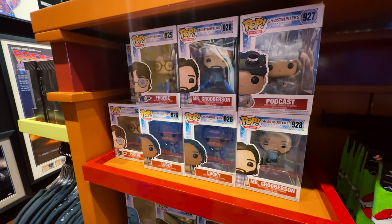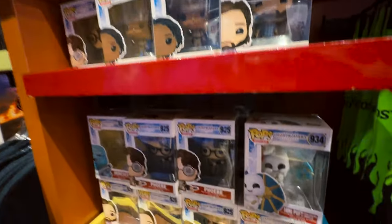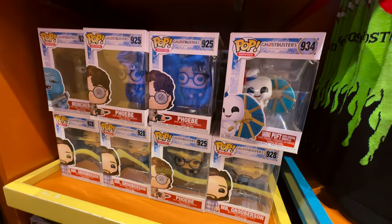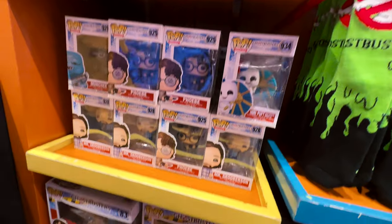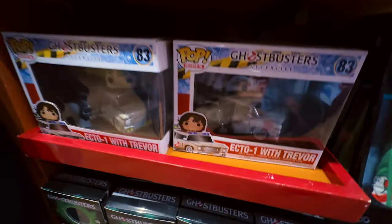And of course we have our section with Funko Pops. They have Friends — Post Buster, Phoebe, Lucky, Mr. Groverson. I have no idea who Mr. Groverson is.